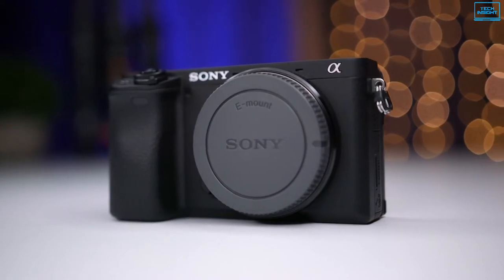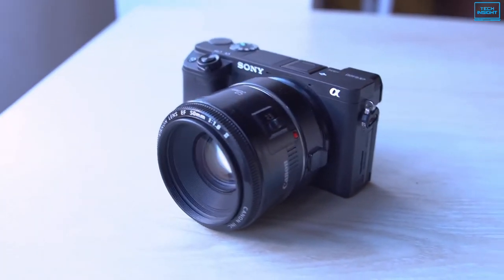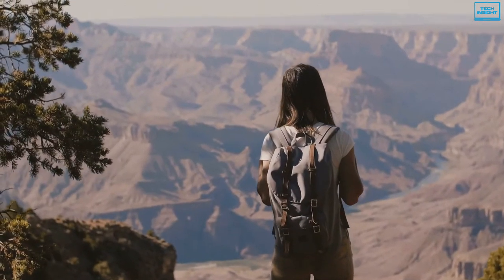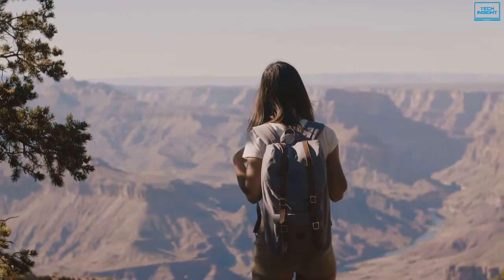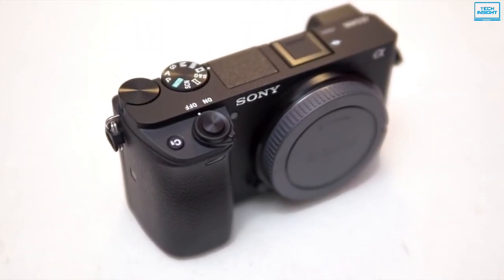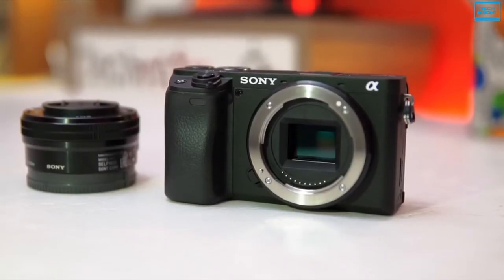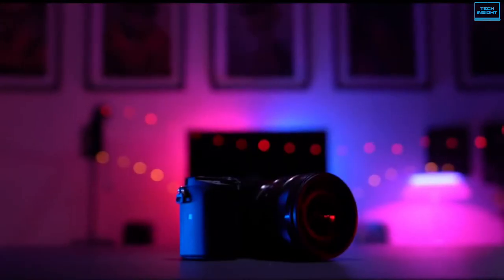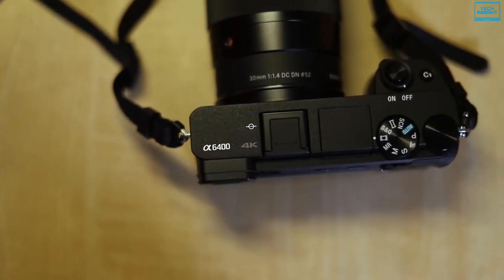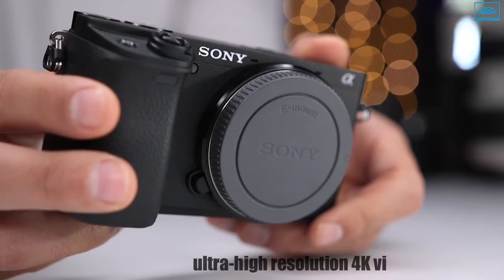The Sony Alpha A6400 is a well-suited camera for both photographers and video creators, ranging from professionals to vloggers. Revolving around a 24.2-megapixel Exmor CMOS sensor and BIONZ X image processor, clean image quality is provided with a wide expandable ISO sensitivity range. The sensor and processor combination also provides 4D focus, boasting the world's fastest autofocus acquisition time that can lock focus on even the fastest moving subject in just 0.02 seconds. Real-time tracking uses AI-based object recognition and processes color, subject distance, and brightness patterns to ensure all subjects are captured with accuracy. It can also shoot in resolutions ranging from 1080p to ultra-high resolution 4K video at 30fps.